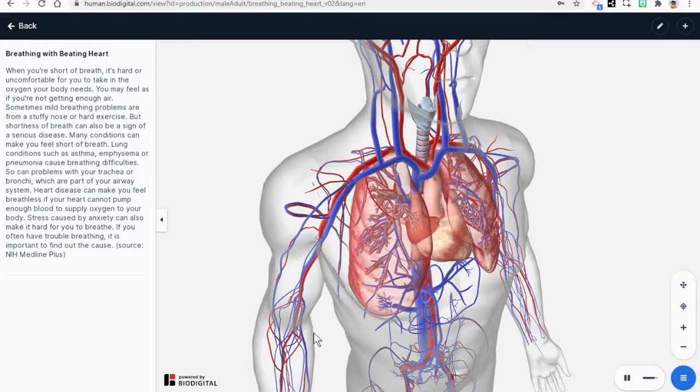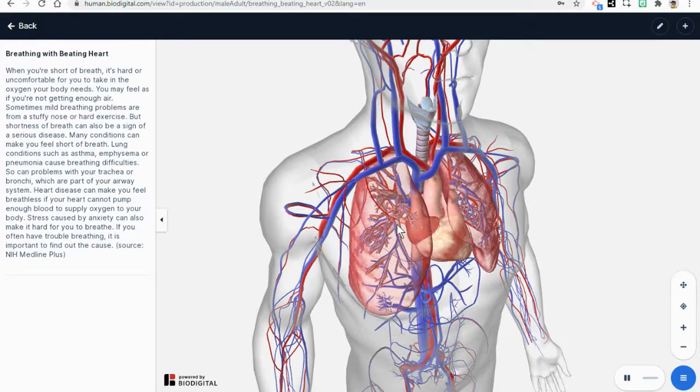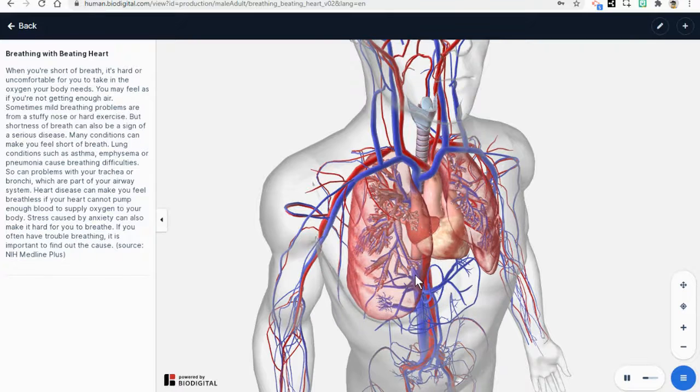This material then gets back into the blood and transports from the cells back into the tiny little sacks in the lungs. Now, the waste material, carbon dioxide, is out of the blood and in the lungs, and it leaves your body when you exhale.